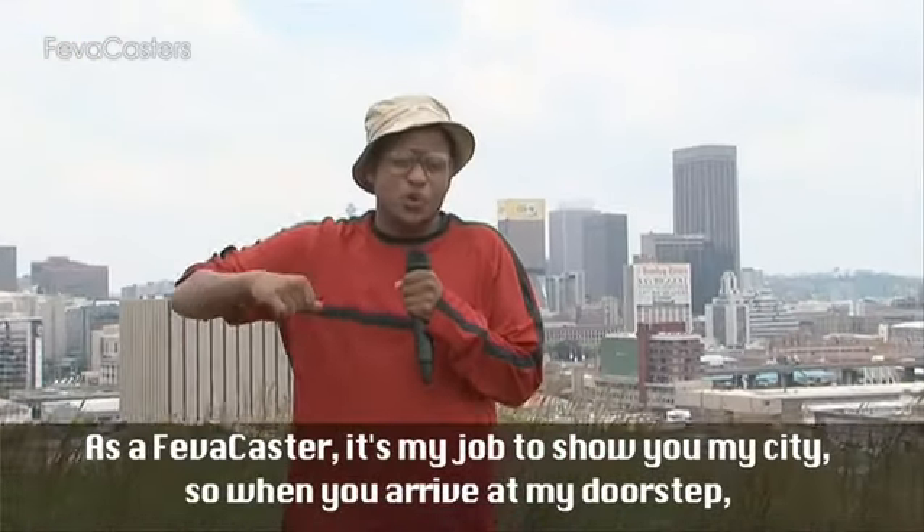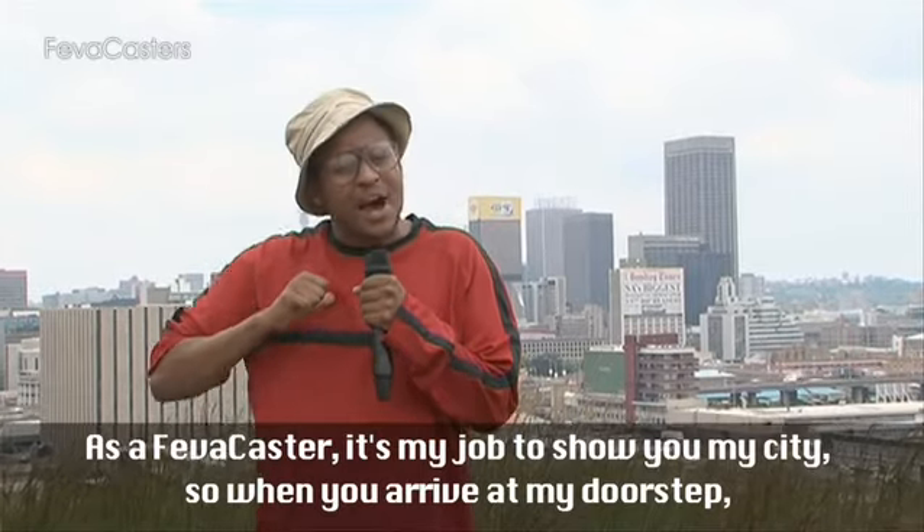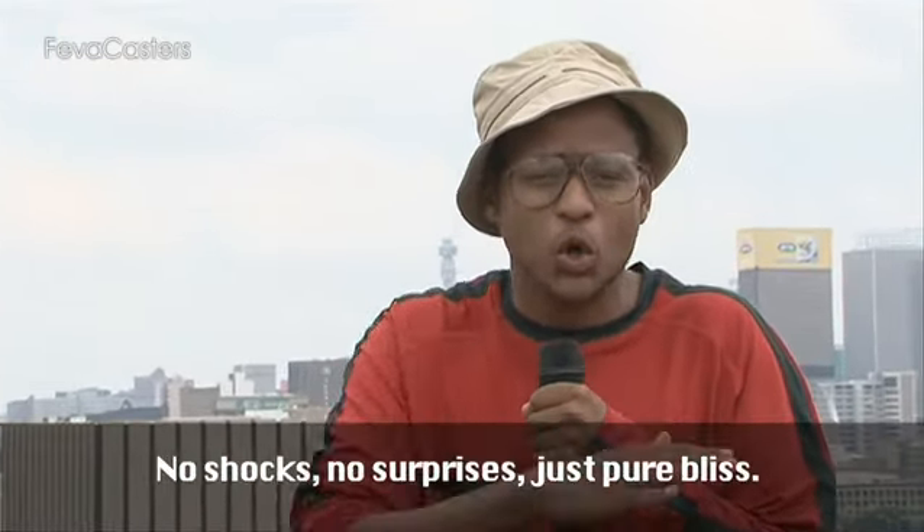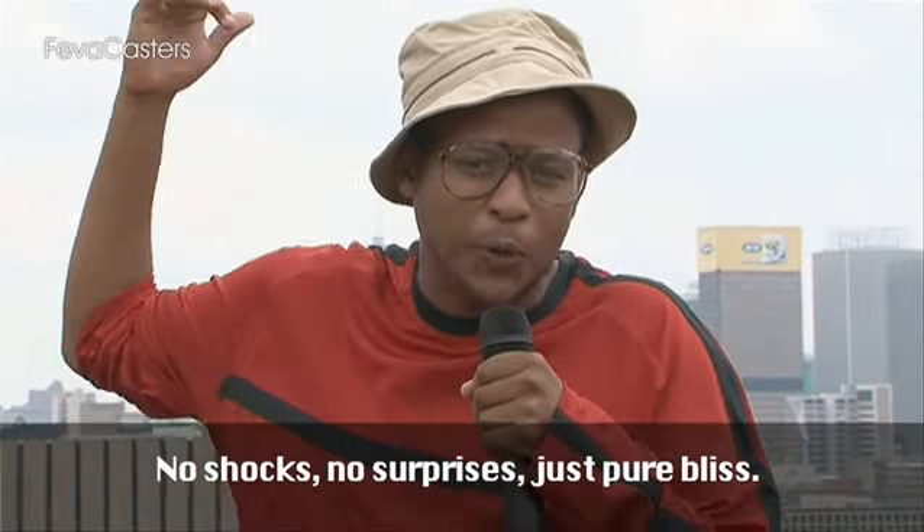As a FIFA caster, it's my job to show you my city so when you arrive at my doorstep during the 2010 FIFA World Cup, you will be prepared. No shocks, no surprises, just pure bliss.